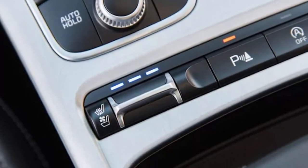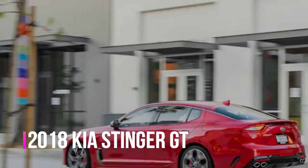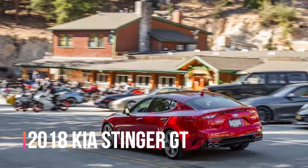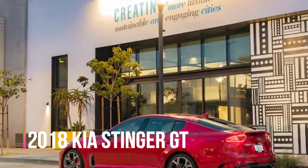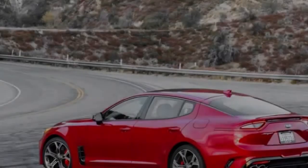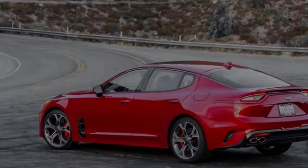We'll see whether the looks, comments, and stoplight engine revs continue after the Stinger has been out for a few months. Being a GT model, our test car packs a twin-turbo 3.3-liter V6 that puts out a strong 365 horsepower and 376 pound-feet of torque to the rear wheels via an 8-speed automatic transmission.